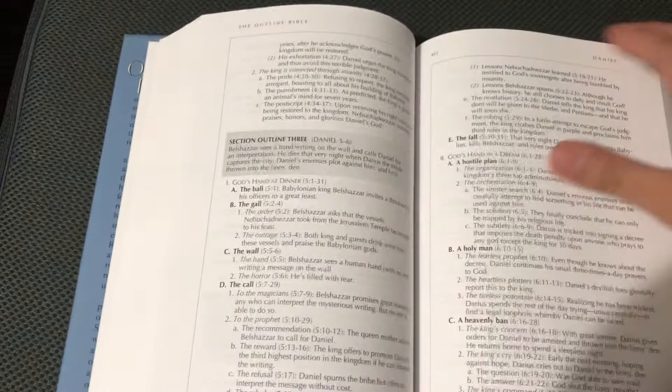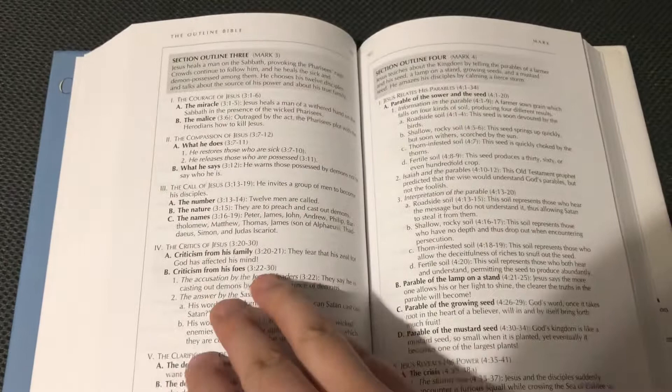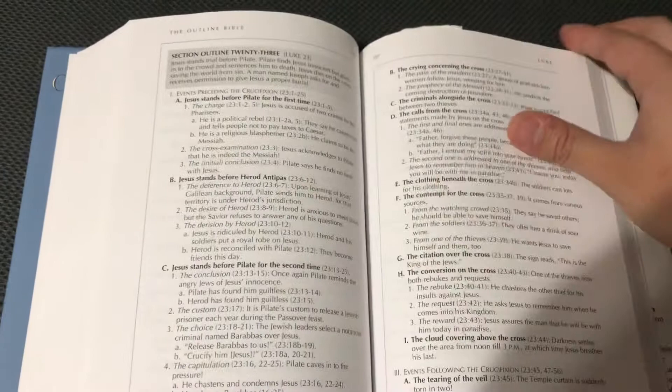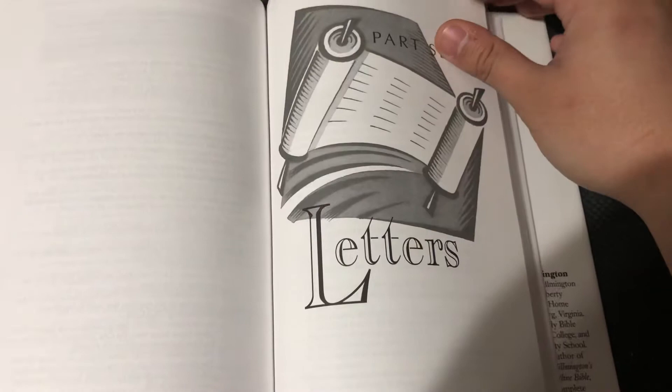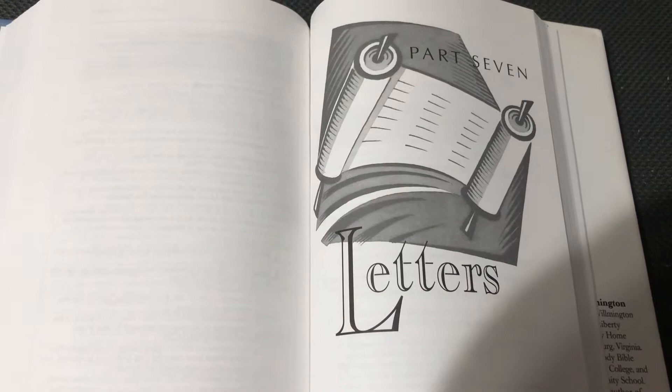And I really believe it when it says it's the most comprehensive outline of the Bible. So here's part 7 — the Letters. Every category — the Gospels, the Letters, the Apocalypse, the Torah, the history books, poetry — every category of the Bible has an illustration.